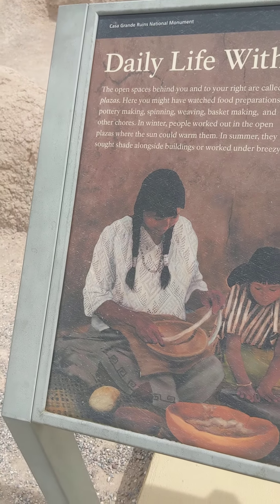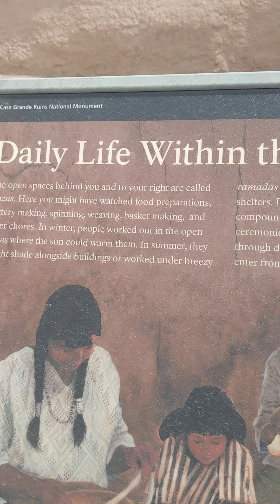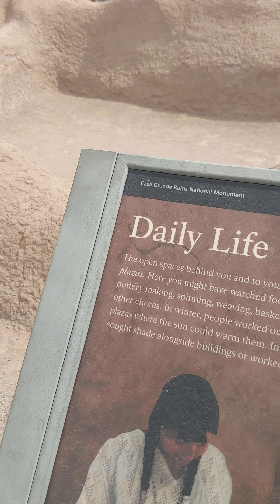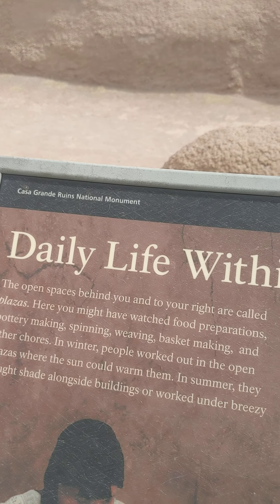In winter, people worked out in the cold plazas where the sun could warm them. In summer, they sought shade alongside buildings or worked under breezy ramadas — open weave, wood, and brush overhead shelters.